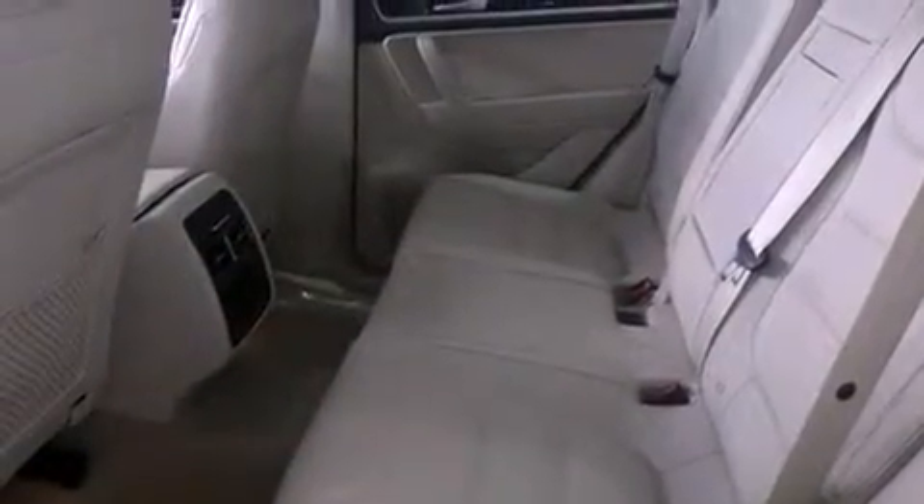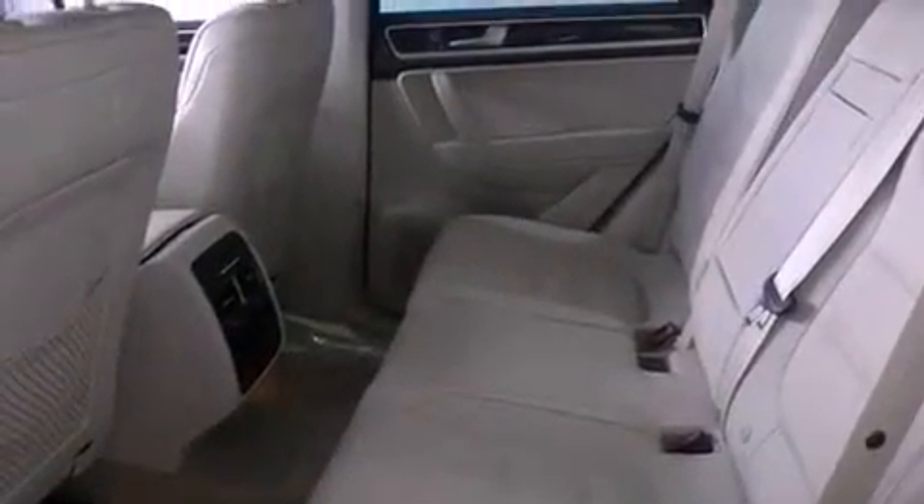Traction control, memory settings for the seat's positions so you can recall your favorite alignments with the push of one button, and a sunroof enables you to fill the cabin with fresh air at the push of a button.